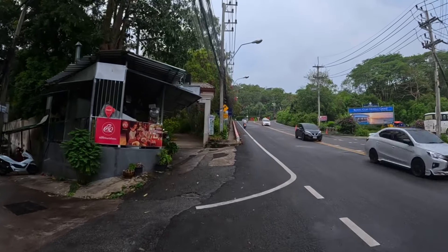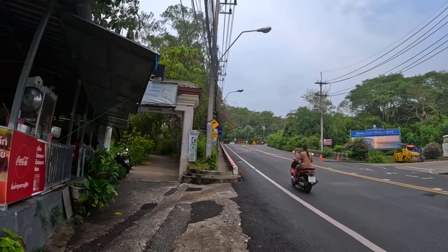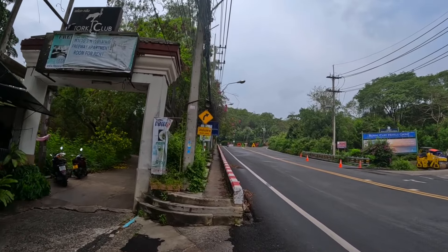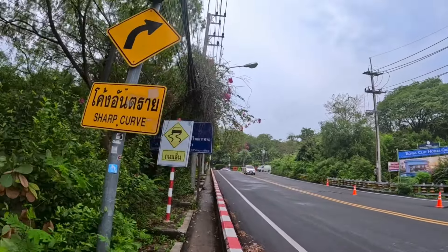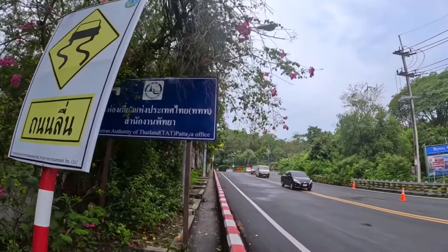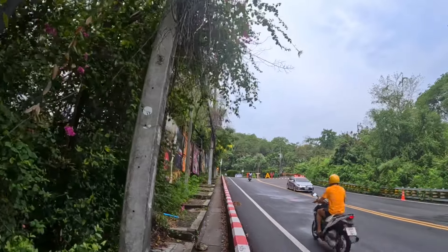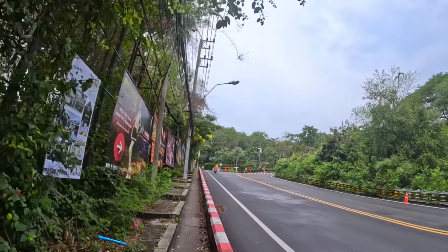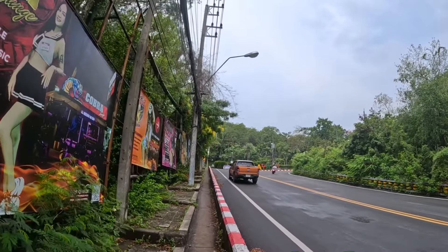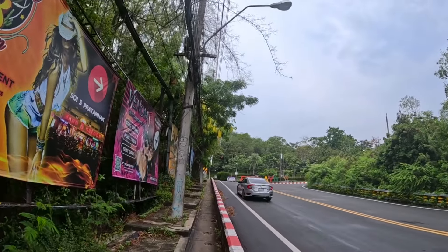Just around the corner is Prattamnak Hill, one of my favourite areas of Pattaya. Straight ahead there is a park which is nice to walk around. Just a few days ago I reviewed a one-bedroom condo up there — the Vision Complex — available for just under 15,000 baht per month. If you're on a higher budget that's somewhere you should definitely consider. It has a beautiful view from the balcony, is 38 square metres, and has a very nice swimming pool and gym on the rooftop.